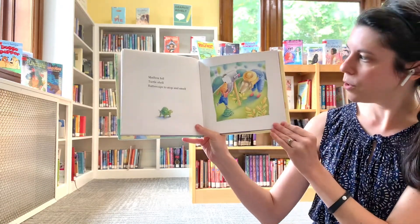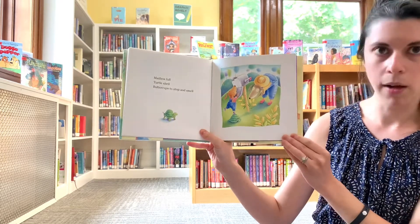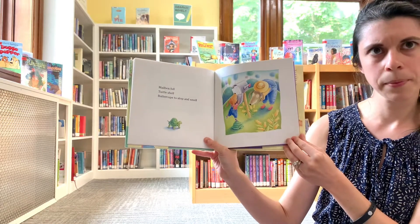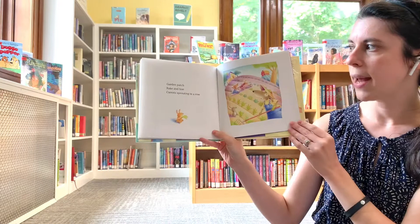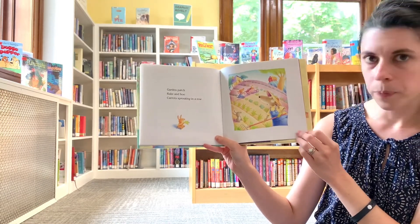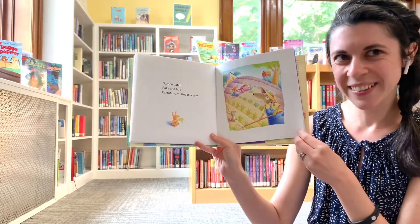Mailbox full, turtle shell, buttercups to stop and smell. Lots of yellow in this book today. Garden patch, rake and hoe, carrots sprouting in a row. Who has a carrot over here? It looks like a bunny.